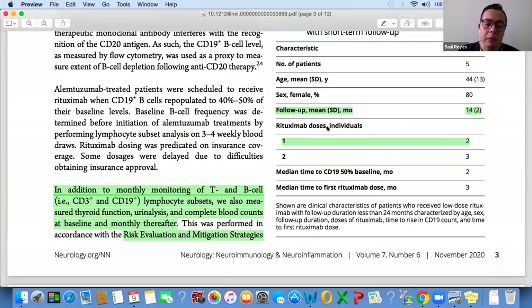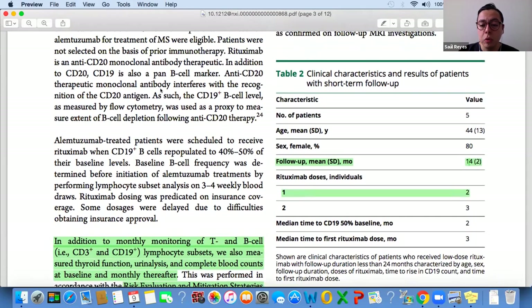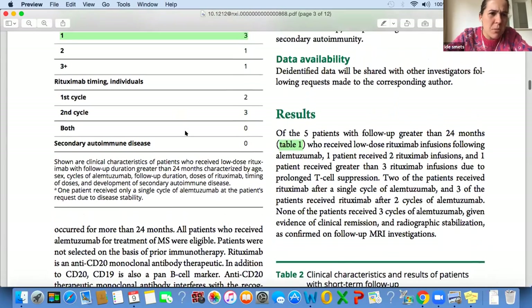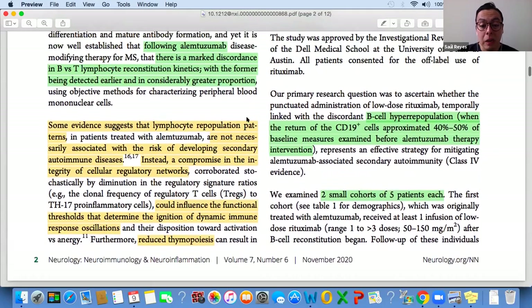Maybe those patients had not received the second cycle. They really don't say anything about this. They report different results for the first cohort versus the second. They didn't mention anything about the median time for CD19 cells to repopulate to 50% of baseline, nor the time to first rituximab dose for the first cohort. Normally you report inclusion dates to give a general idea. This could be related to administrative issues — some patients received rituximab quite late because of insurance coverage problems.